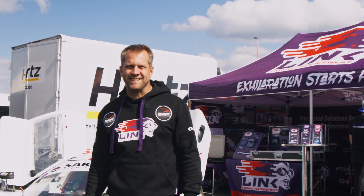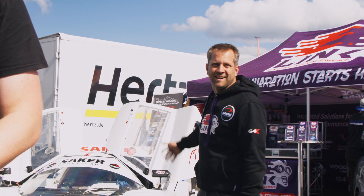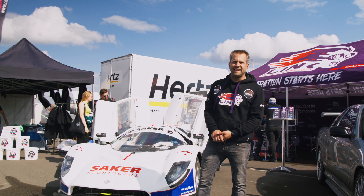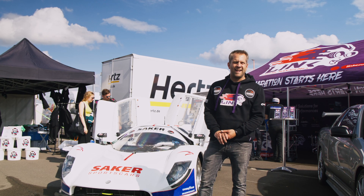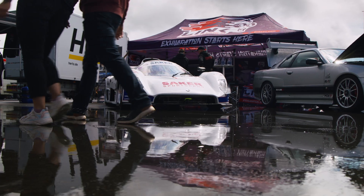I'm Tobi from Seike Sports Cars. We built these beautiful Group C cars. Seike is a brand since 1989. The founder was Bruce Tumble in New Zealand. Since three years we've built these cars in Germany.